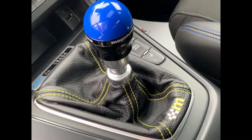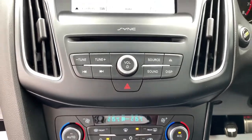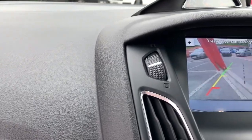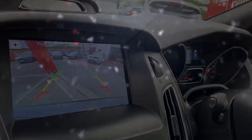Just a quick close-up of the Mountune gear knob there and the stitching on the armrest, and a quick glimpse at the rear view camera.